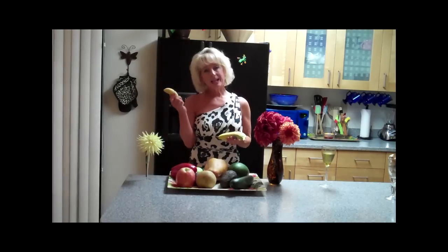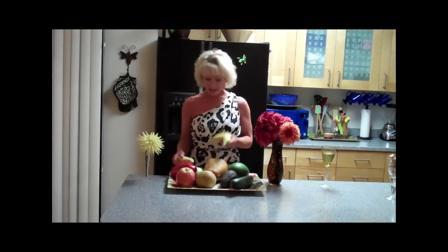For instance, I have this little tiny baby banana and this big banana, and the small one tastes really much better. It's actually creamier and more dense. So that's an example.